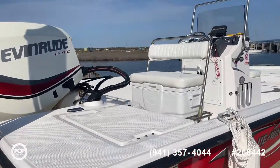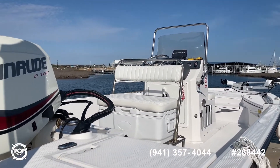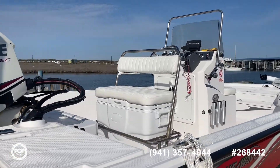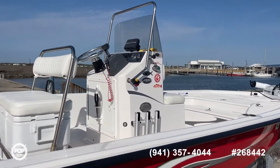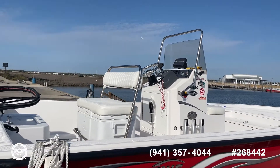This is Steve with Pop Yachts. My number is 361-230-2773, or call the number at the bottom of your screen. Schedule a showing or make an offer today. Have a great day. Bye bye.